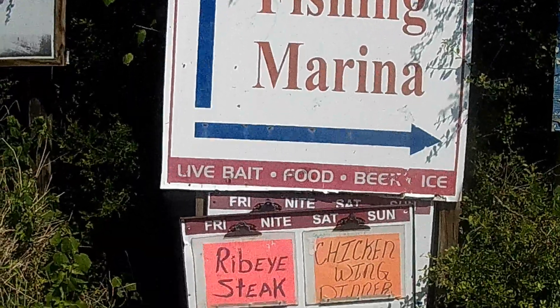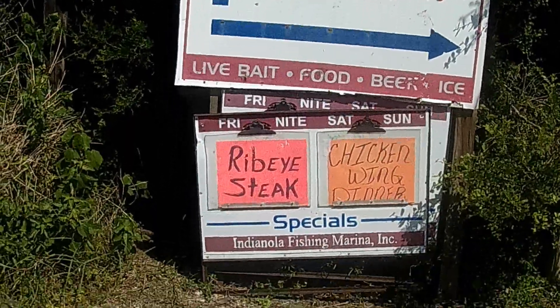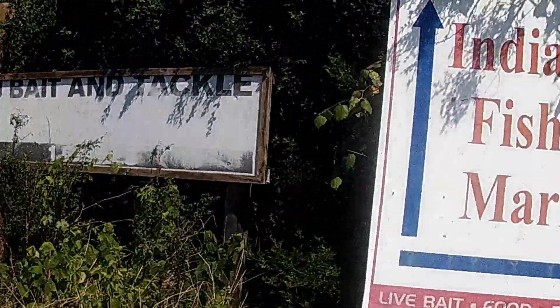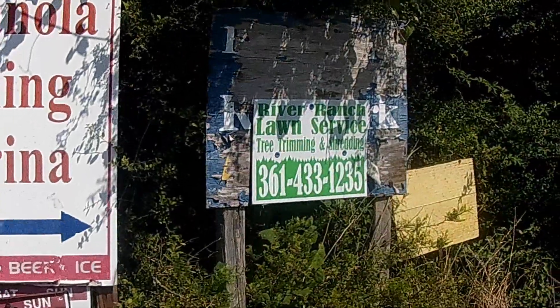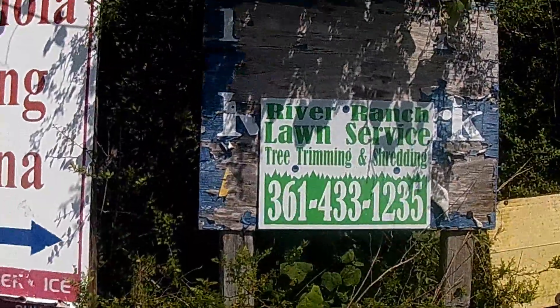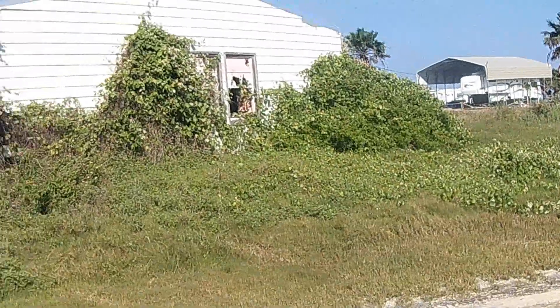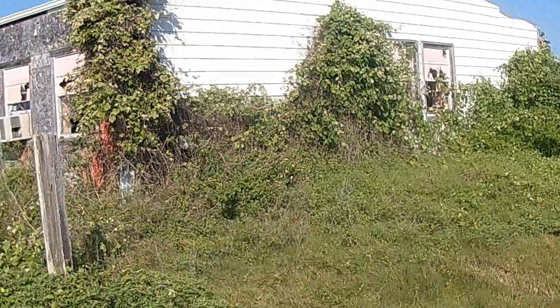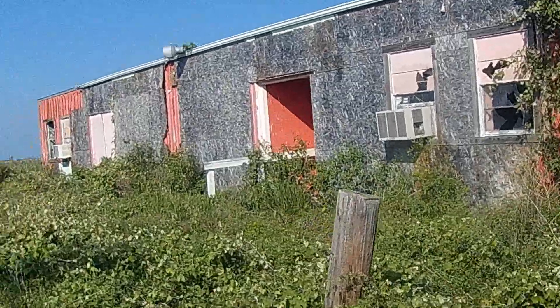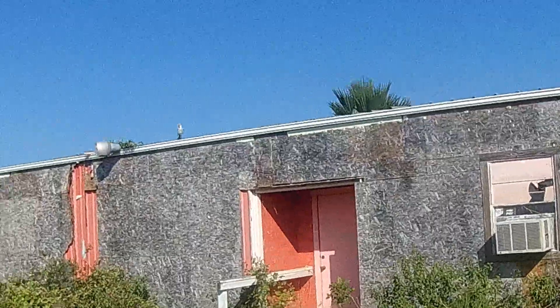Businesses still thrive down here in Indianola. There is an actual fishing marina, and of course with a fish marina comes a bait and tackle shop. You still have to have your trees and lawn taken care of, so there must be a few people who live around here — or the ghosts like to have everything manicured. The only abandoned building I was able to find in a ghost town that was actually worth taking a picture of. This town must have truly been absolutely totally destroyed in that last hurricane, the one of 1886.